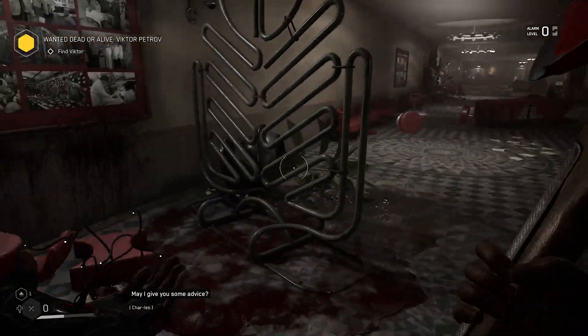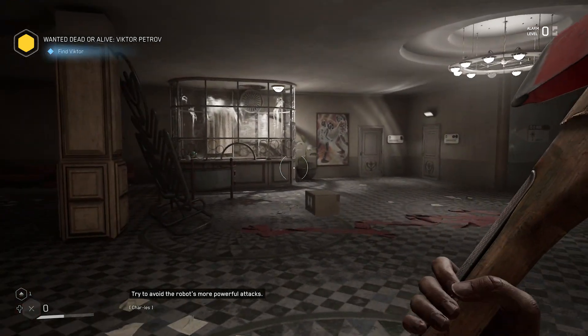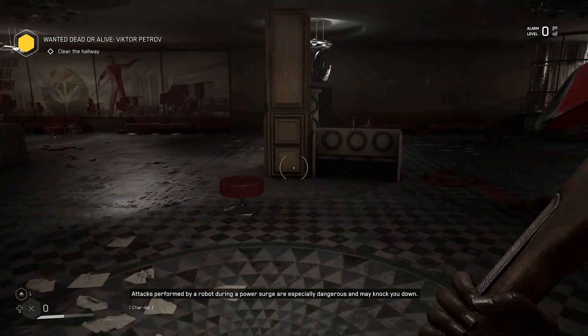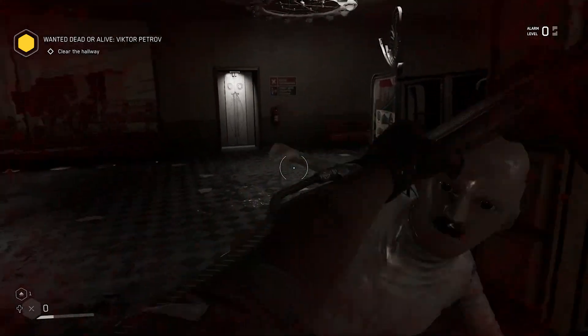May I give you some advice? I'm kind of busy right now. Try to avoid the robot's more powerful attacks. They're all powerful. Attacks performed by a robot during a power surge are especially dangerous and may knock you down. Shingo, why didn't you tell me that before?!